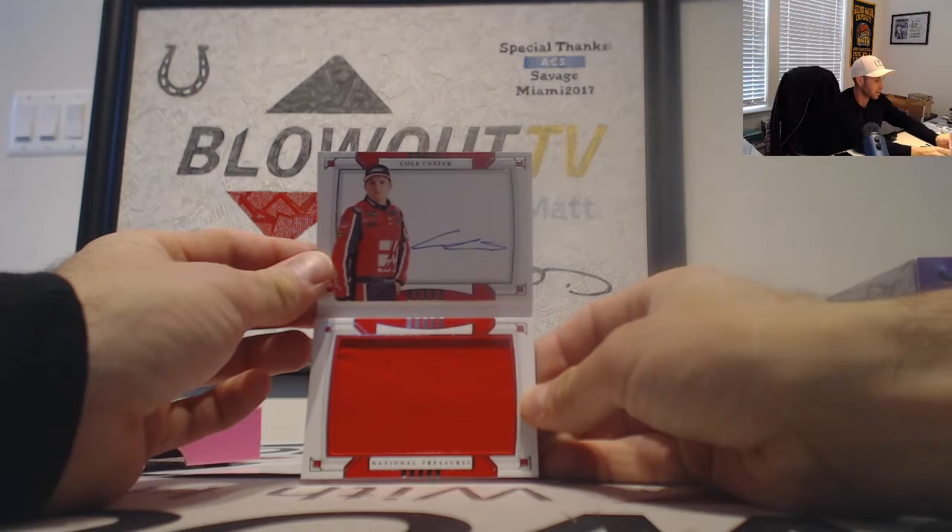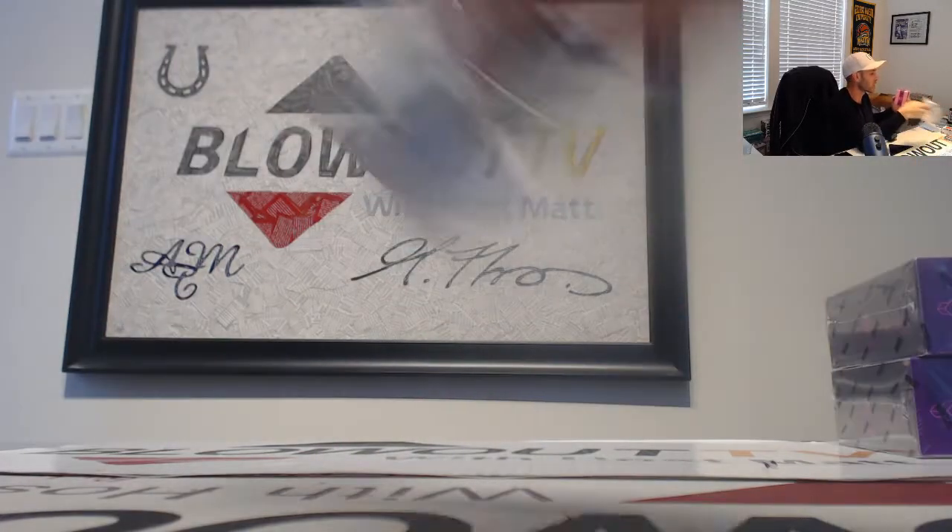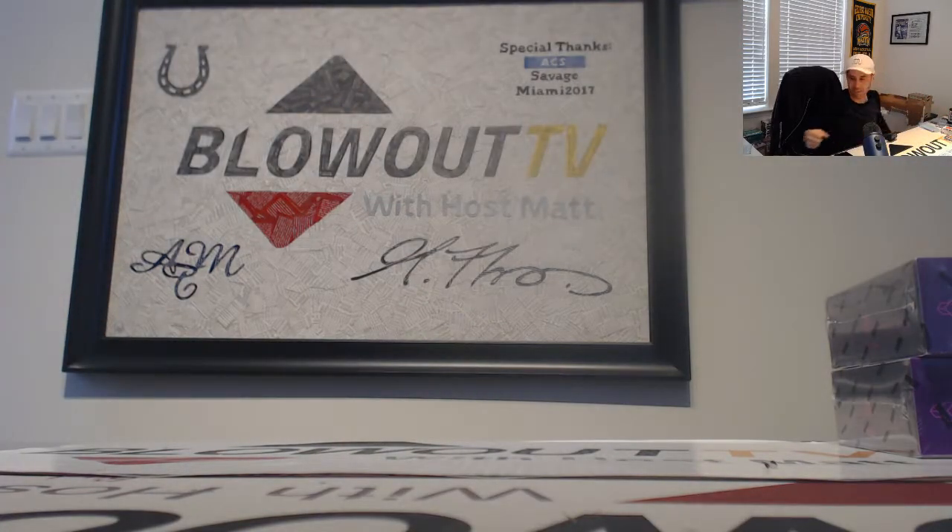So every one was autographed out of this case — it's the first time you've seen that. Alright Jake, I appreciate it man, hope you enjoyed some cool stuff. I'll get it all packed up and out ASAP. Later, buddy.